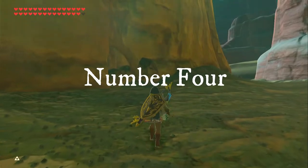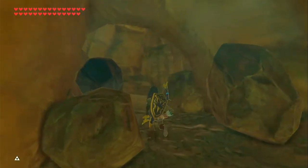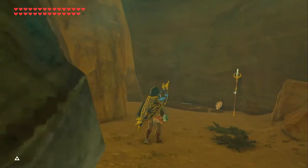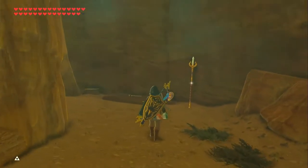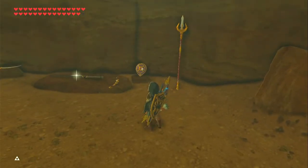Number 4. Just north of Gerudo Tower, there is a lump with a cave. If you push the boulders away, inside is treasure and Gerudo gear. If you favor Gerudo weapons, here is a place to get your hands on some.